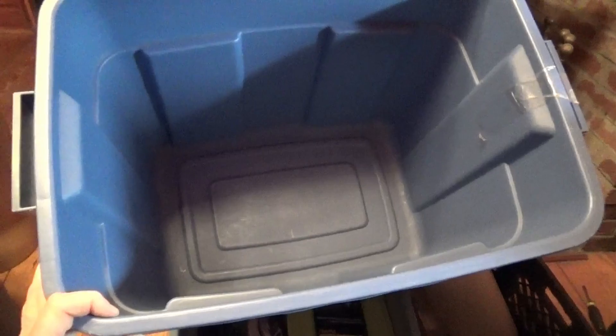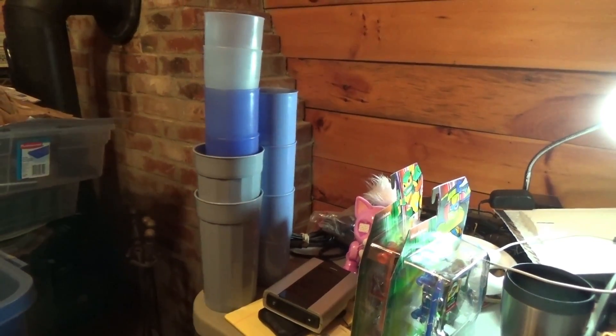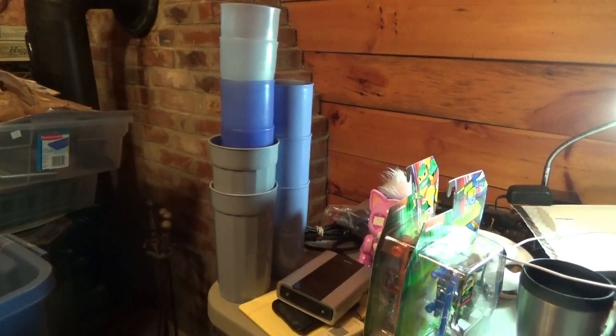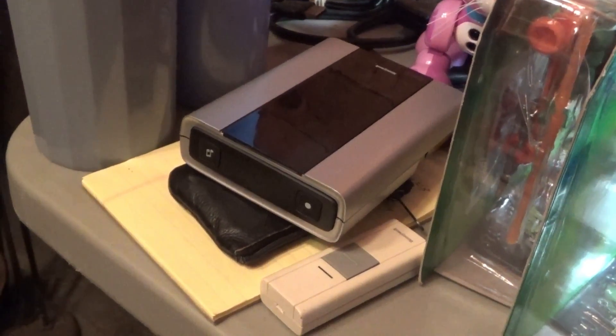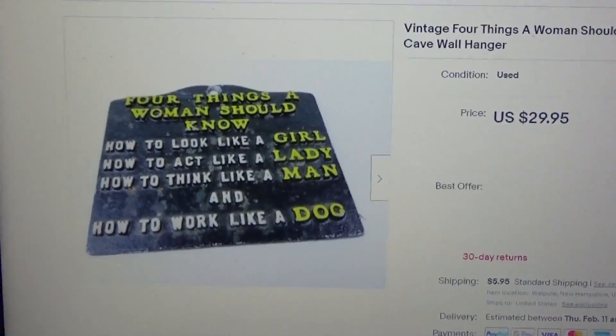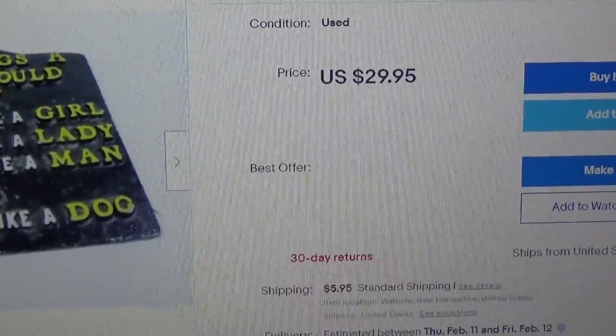It's 11:10 p.m. and I just got done listing 22 items. I cleared out the first Rubbermaid — the only thing left to list are those Tupperware cups, but I need some sleep before I tackle those because I'll need to get creative with a bundle listing. I also listed that doorbell but I keep electronics in the closet. This sign I picked up at the Salvation Army — the 'Four Things a Woman Should Know' sign — is listed for $29.95 or best offer. I'm open to negotiation; everything's for sale.